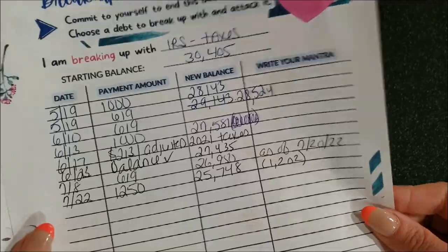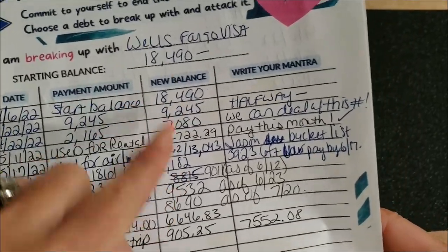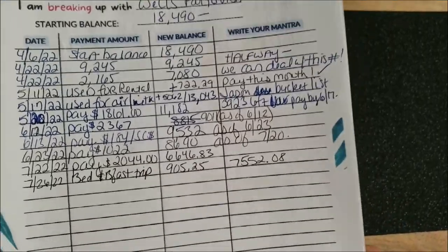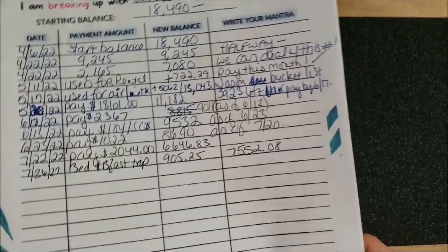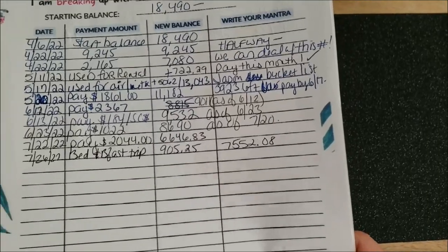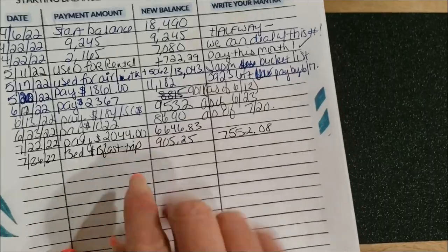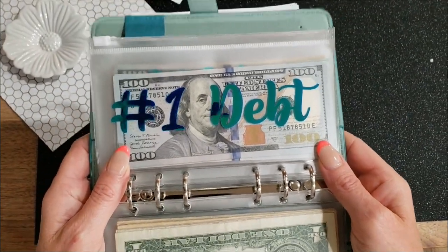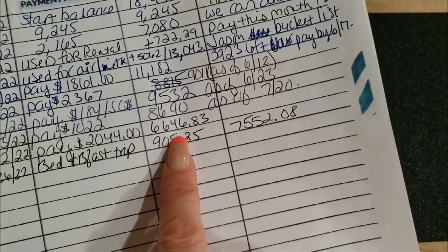My next one is my Wells Fargo Visa. I bounce around with this one, but it is the only credit card I have a balance on. I use it mostly for travel as a protection — I actually had an issue with American Airlines where they owed me over $500, and because I used my credit card I got that money back. I did make a payment of $2,044 from my binder envelope, which took me down from a balance of $8,690 down to $6,646.